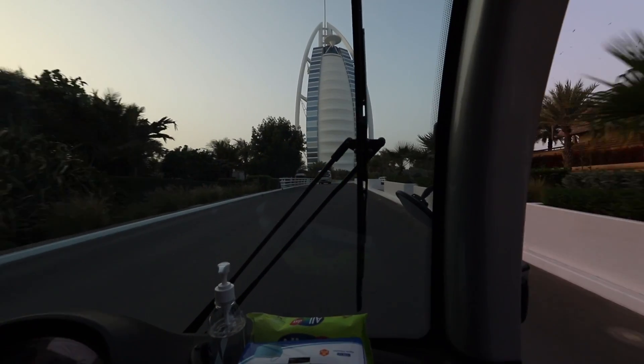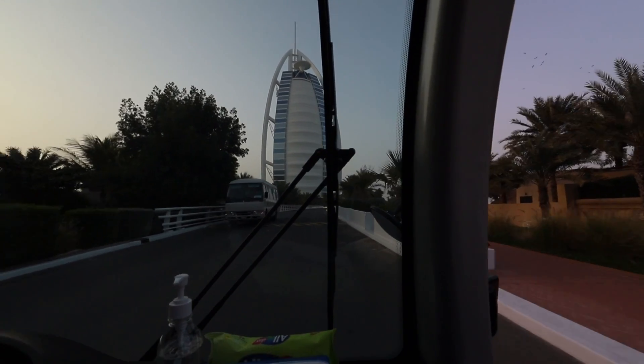We have constructed a platform, purpose-built to capture that most iconic of Dubai moments.